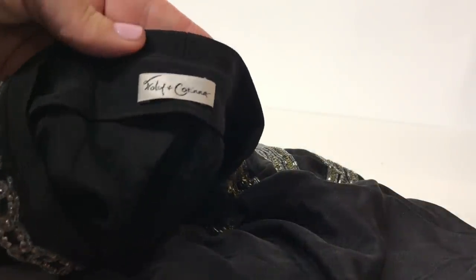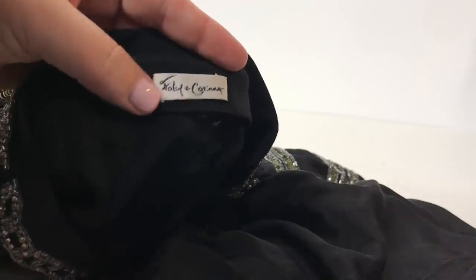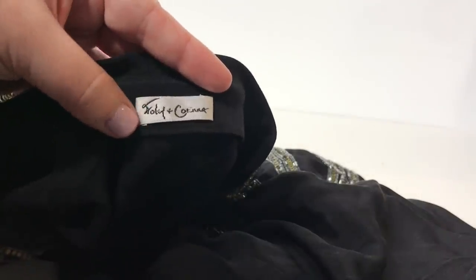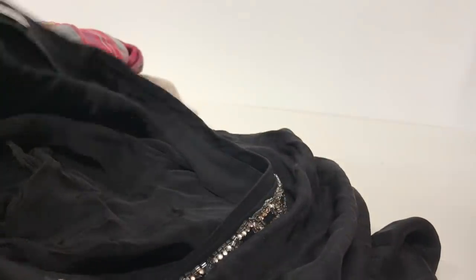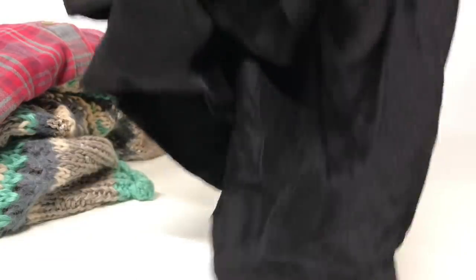Another very heavily beaded piece — it is a Foley and Corinna. I know this brand because they have great bags and have actually moved into the vegan leather market for purses, selling for a couple hundred dollars. This is a very heavily beaded tunic-length top with wide sleeves and sequins. I checked the sequins over very carefully and didn't see any flaws. Probably online I could get about $25 for this, but it is very heavy so I'll have to watch my shipping weight.